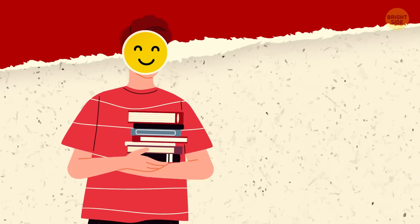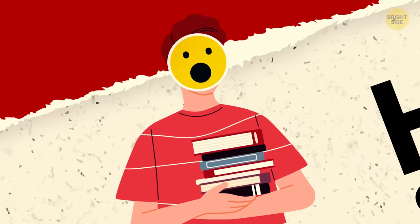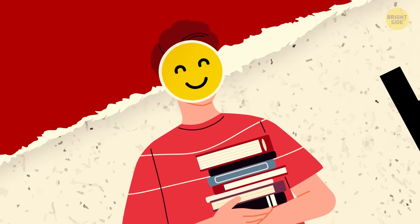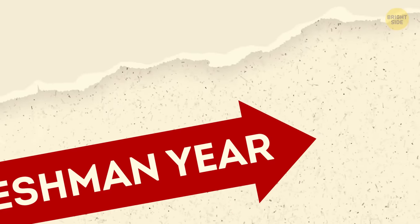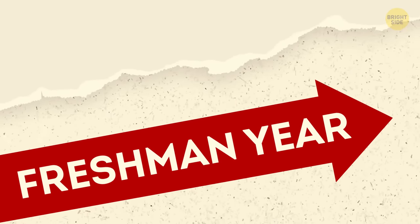You finally made it — high school! And chances are, you're feeling nervous, excited, and, let's admit it, pretty scared. It's okay, breathe, you got this! And if you're looking for tips on how to kick your freshman year off right and keep it that way, then I've got just what you need!